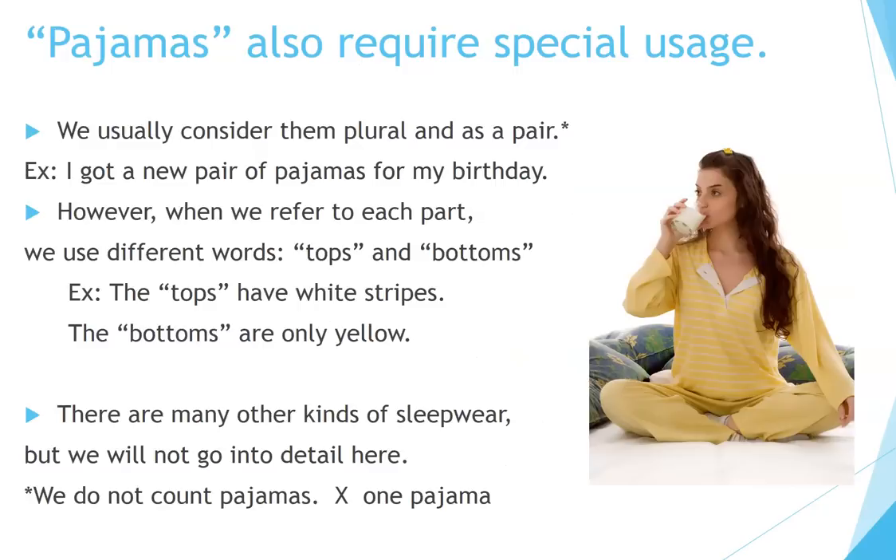Pajamas also require special usage. We usually consider them plural and as a pair. Example: 'I got a new pair of pajamas for my birthday.' However, when we refer to each part, we use different words: tops and bottoms. Example: 'The tops have white stripes. The bottoms are only yellow.' Note, we do not count pajamas individually. We do not say one pajama or two pajamas. We say one pair of pajamas, two pairs of pajamas.